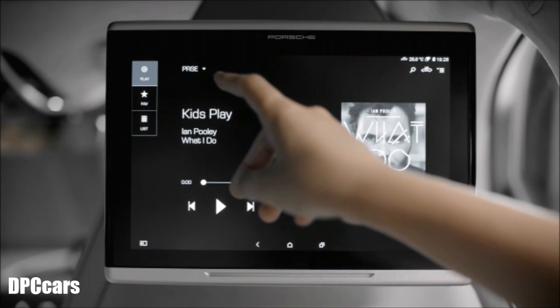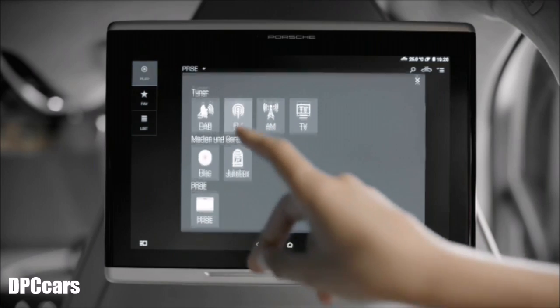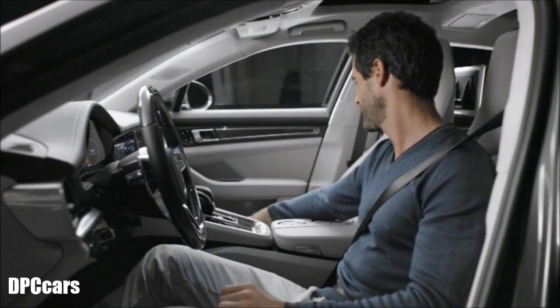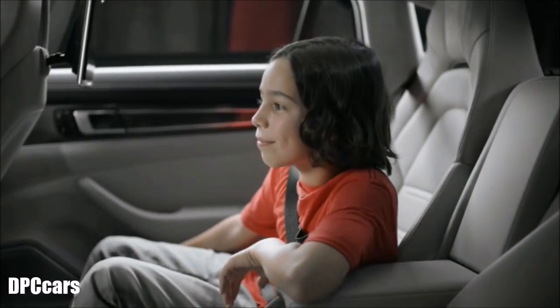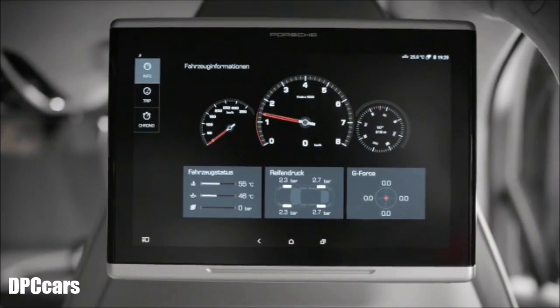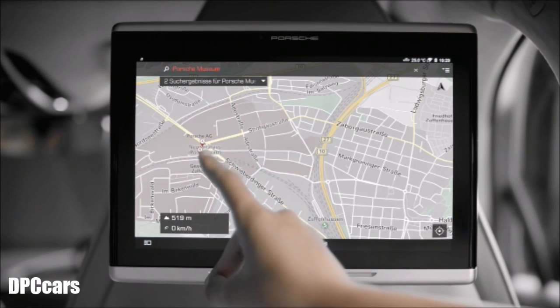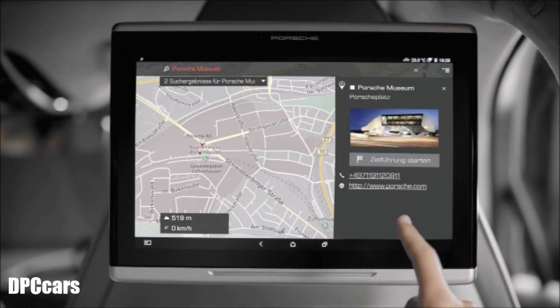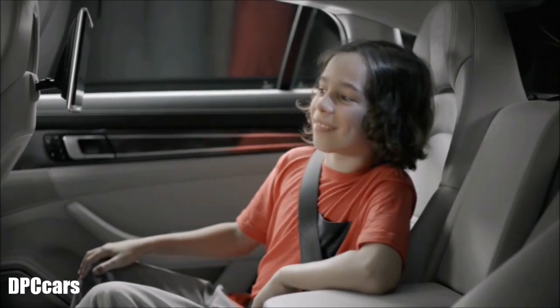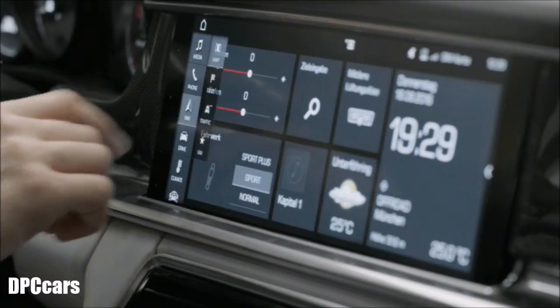The system has an internal flash memory of 32 gigabytes, expandable with a micro SD card. A wide range of digital sources can be used: PCM media can be accessed via SD card, jukebox, CD, DVD drive, and USB stick. Vehicle data can also be displayed, as well as the current navigation route with corresponding additional information. The Porsche rear seat entertainment can also be used to enter the destination for the navigation system of the Porsche communication management.